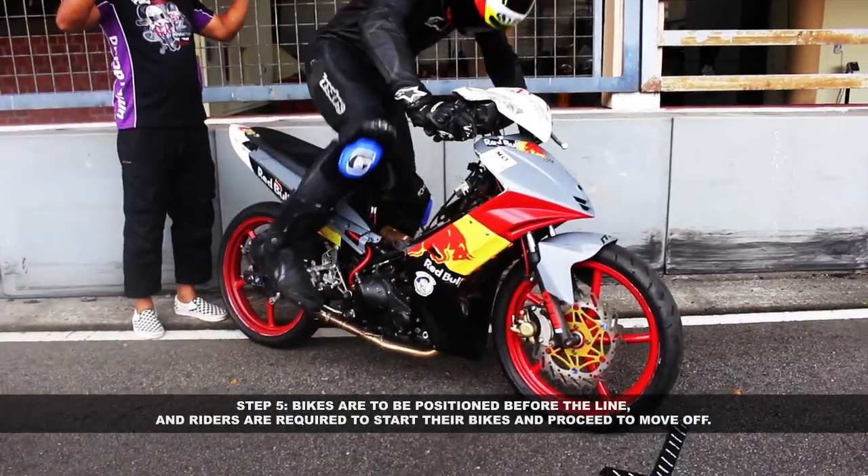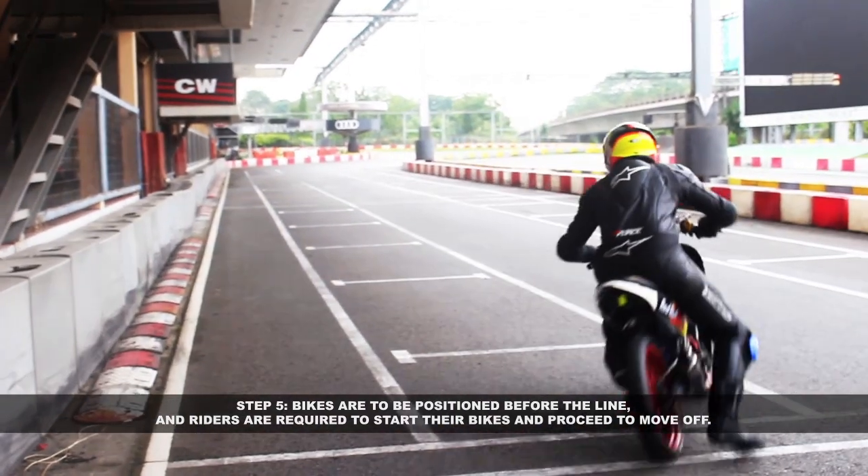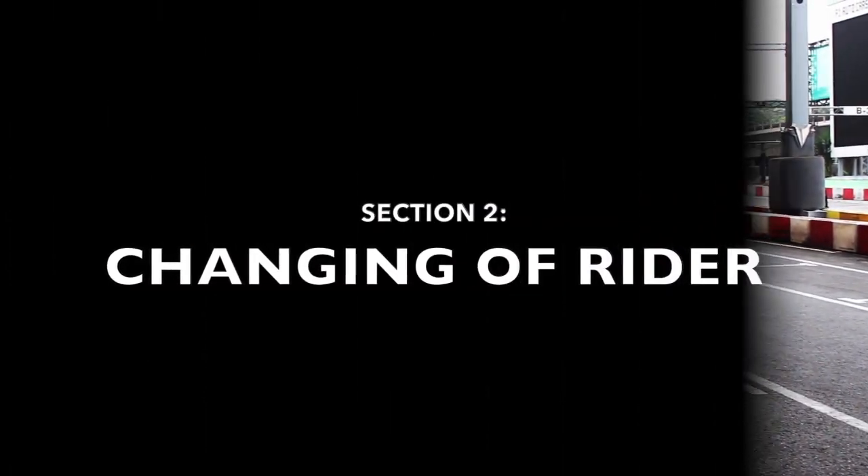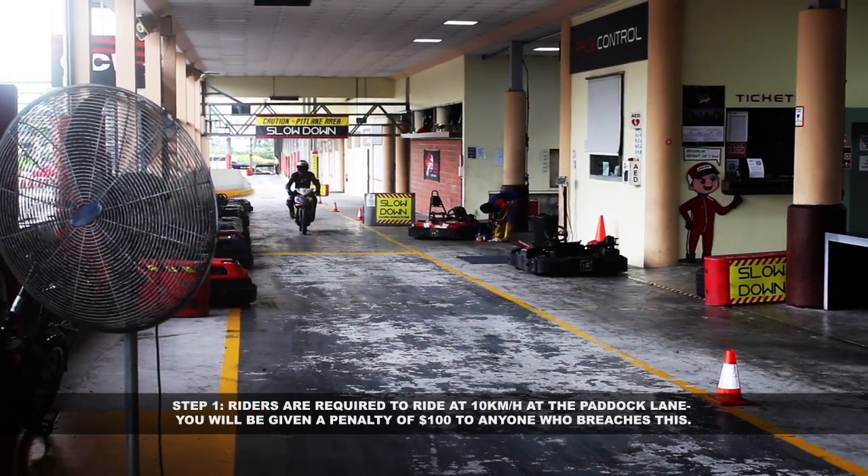Step 4: the mechanic must release their hands once their rider is on their bike. Step 5: bikes are to be positioned before the line and riders are required to start their bikes and proceed to move off.